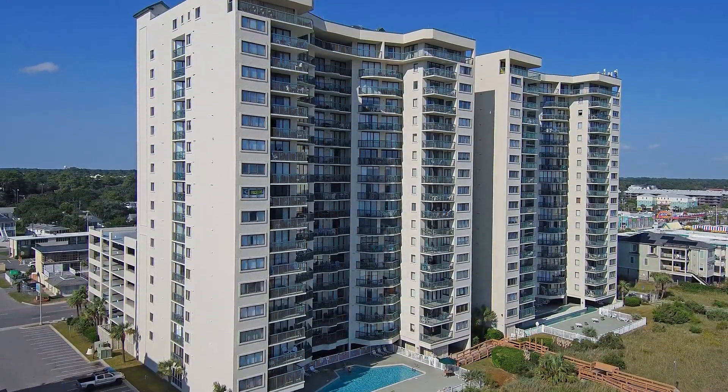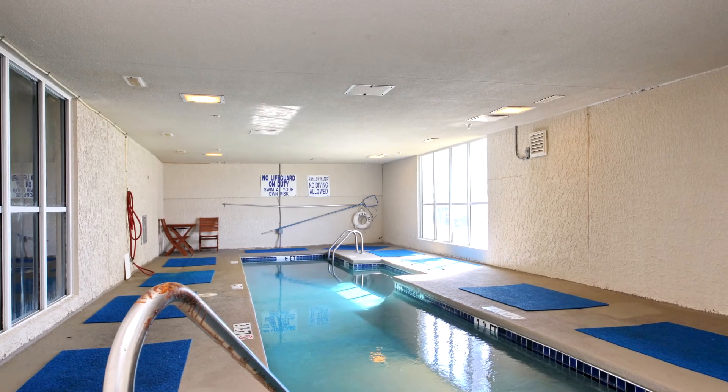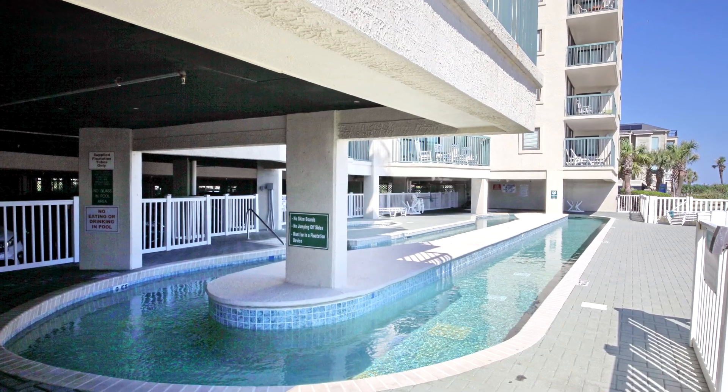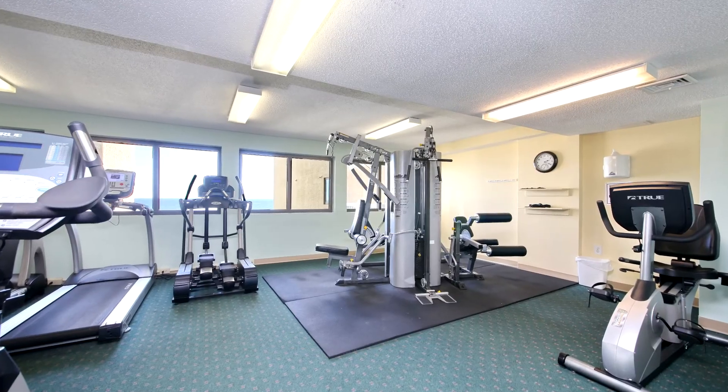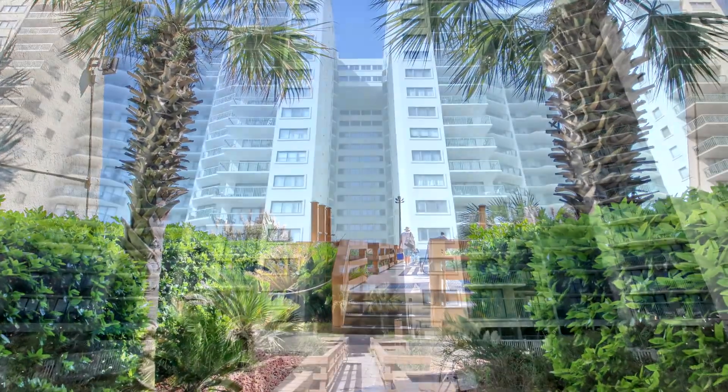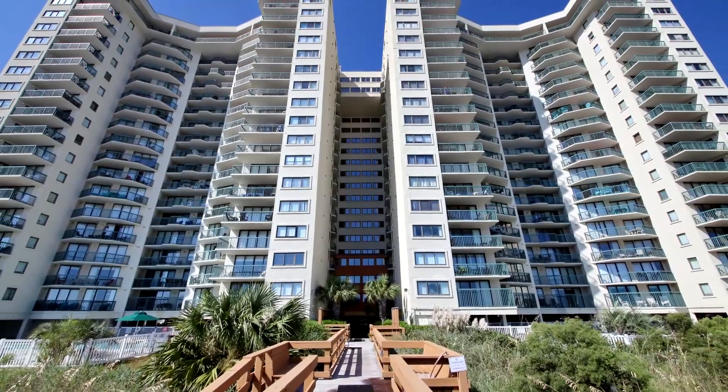The Ocean Bay Club community offers complete amenities, including indoor and outdoor pools, hot tub, lazy river, fitness center, owner's lounge, and beautifully manicured grounds. Socials are held every month, allowing the meeting of fellow neighbors and owners.